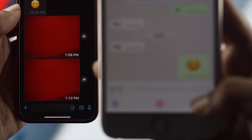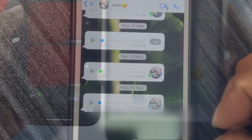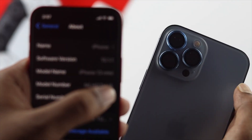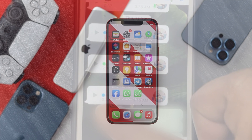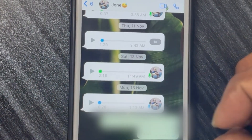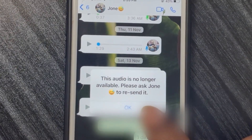Welcome back to another video. In today's video let's talk about your WhatsApp audio is no longer available on your iPhone 13 Pro Max and your iPhone 13 with iOS 15. Some people are complaining that after receiving a bunch of audio messages on their WhatsApp they find that some of those audio is working and some of those audio says this audio is no longer available.